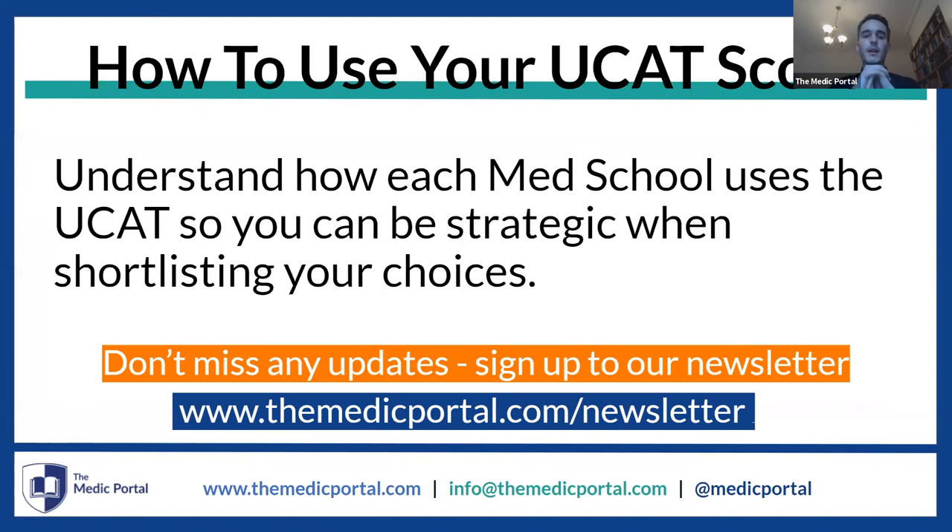I want to say immediately that we cannot make direct recommendations that we would recommend you apply here. That's not what this webinar is about, because it is a very holistic process — where you apply to medical school is your choice. This is about giving you information on how universities use the UCAS score so you can make a strategic application and think about what university you might want to put on your UCAS application.